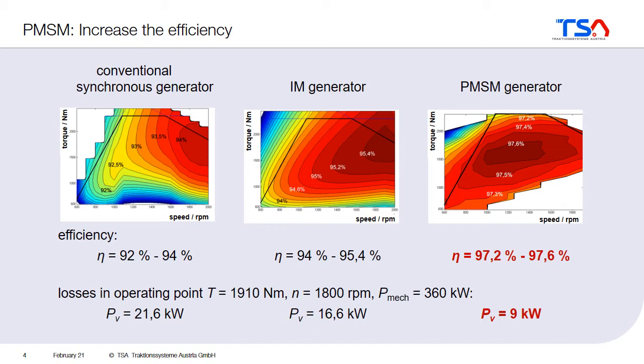So why is the permanent magnet synchronous machine so attractive? You can compare the different machine types by looking at their efficiency and losses. This was done for a conventional electrically excited synchronous generator, an induction machine, and a permanent magnet synchronous machine. For the conventional synchronous generator you usually get an efficiency between 92 and 94%. For the induction machine of approximately the same size the efficiency is around 94 to 95%. But for the permanent magnet generator you can reach approximately 97% efficiency across most of the operating range, which is a really high value.